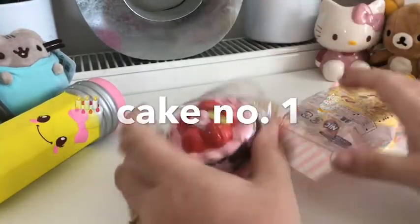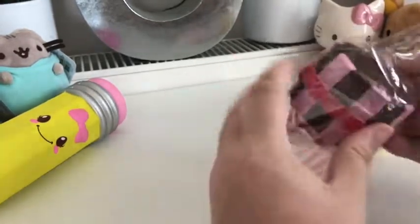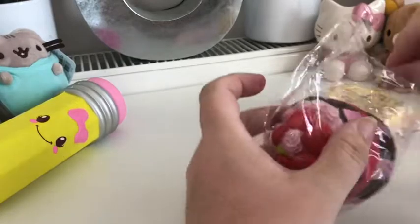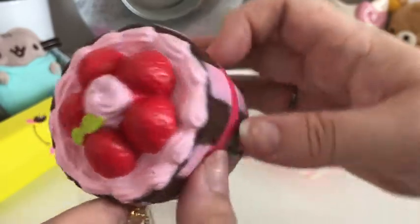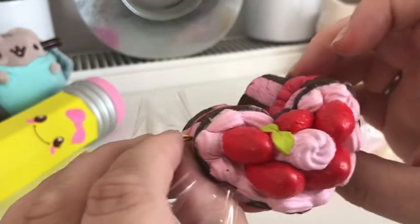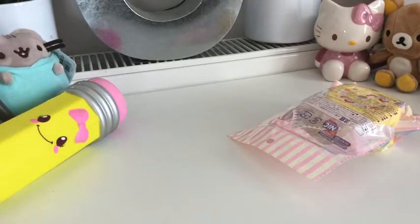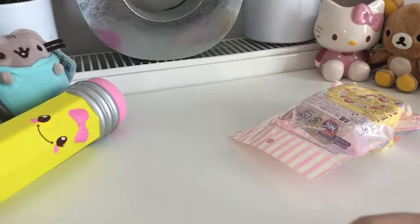Cafe DM — these guys really know their stuff when it comes to cakes and biscuits. Cheesecake buns — oh goodness me, look how pretty this is! This is one of their chocolate cakes; it also comes in strawberry and vanilla, and it is super duper squishy — it looks edible! It doesn't say it's scented, so it doesn't really have a smell to it — that's the only drawback with Cafe DM, a lot of their stuff doesn't have a scent.